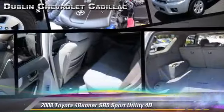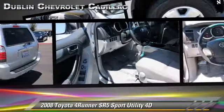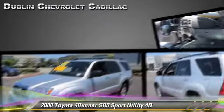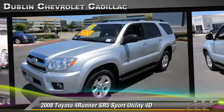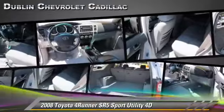The 2008 Toyota 4Runner SR5, powered by a 4-liter V6 engine with a 5-speed automatic transmission with overdrive. This 4-wheel drive sport utility vehicle with fewer than 55,000 miles on the odometer gets up to 20 miles per gallon. This Toyota features alloy wheels, hill start assist, and 4-wheel drive.